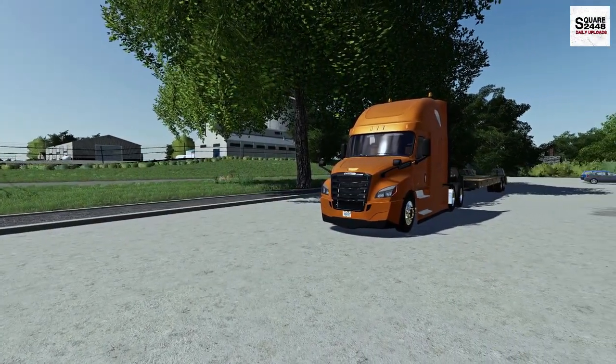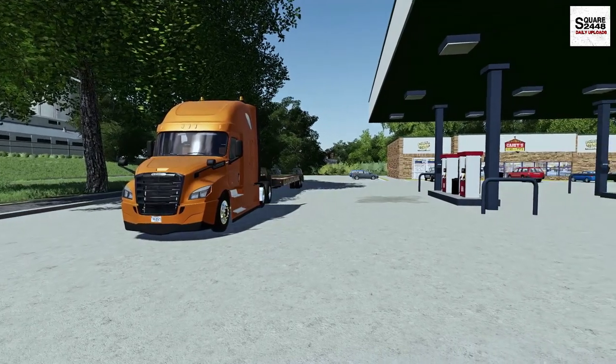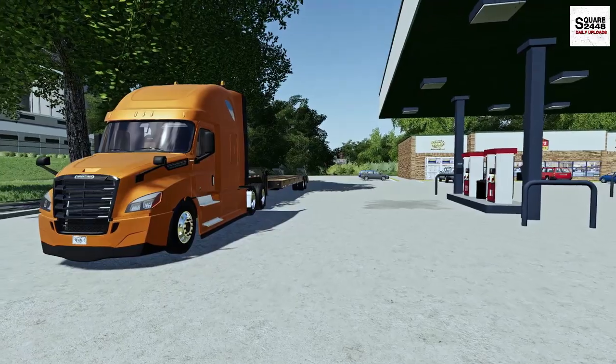Hello everyone, welcome back to the hauling series on the County Line Map. Today we've been hired by a farmer to haul two of his excavators from a repair shop over to his farm.